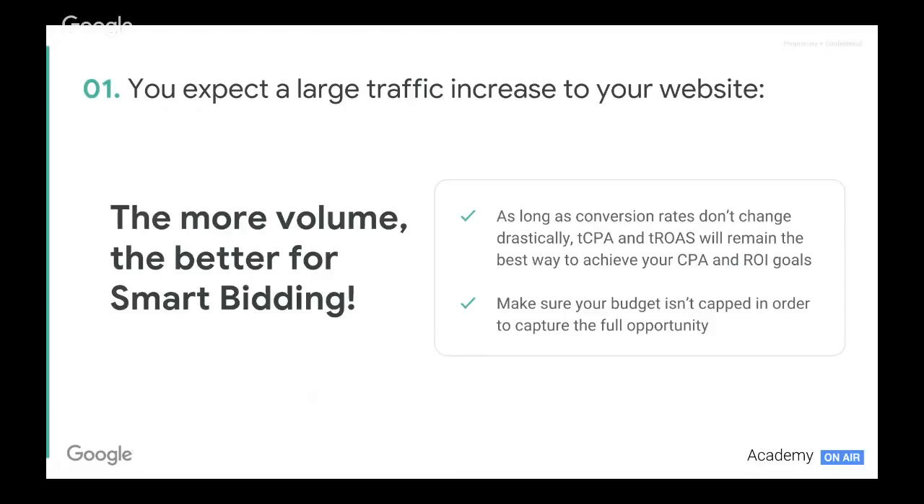They'll only be benefited by the excess of volume — the more volume, the better for smart bidding. What's very important throughout is to make sure that our budget isn't capped so that we're capturing the full opportunity of that increased volume. There is also scope to relax targets on target CPA and target ROAS to get more volume through during this season. The key message here is that if we don't expect a massive conversion rate change, smart bidding can allow for those changes.